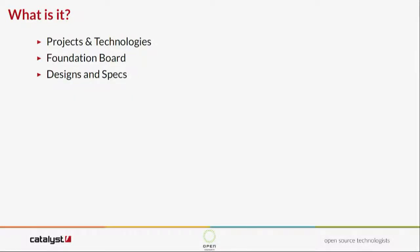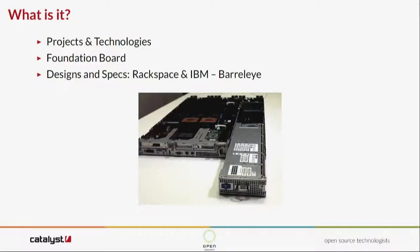It's about designs and specs — new specs are coming out all the time. This is Barreleye from Rackspace and IBM, an OpenPOWER design server. One of the really interesting things is that this one has all the front ports on a daughter card, so you could actually redesign the front panel to be what you want — perhaps a very powerful OpenFlow switch. All the firmware was actually developed in Canberra with the IBM team there, and we believe this is still the only server with an open source BMC on it.